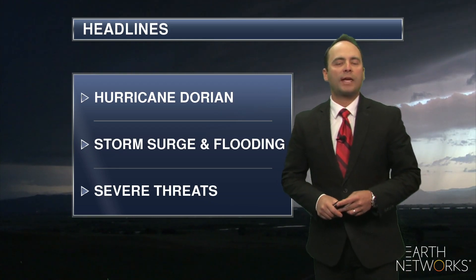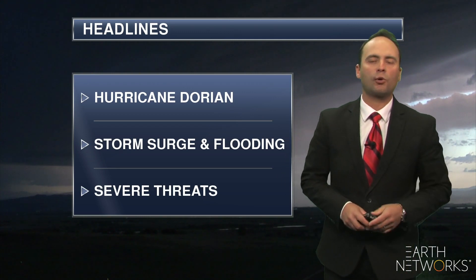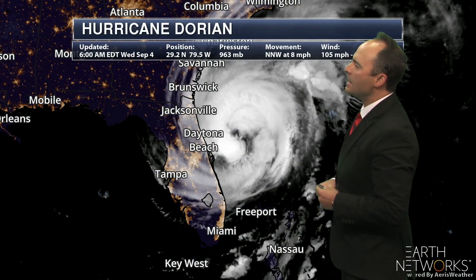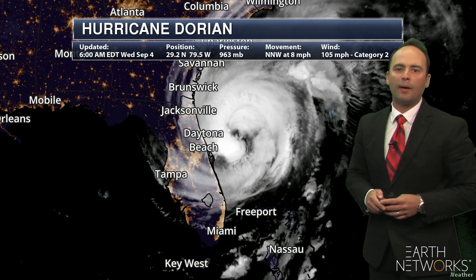All right, the big story remains Hurricane Dorian off the southeastern United States coastline. We're going to be watching storm surge and flooding as one of our main concerns, along with some severe weather threats. The latest from the National Hurricane Center: a Category 2 storm with 105 mile per hour winds.